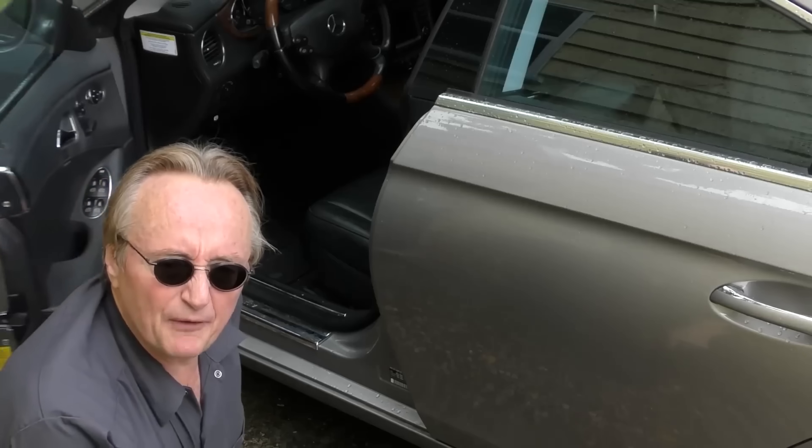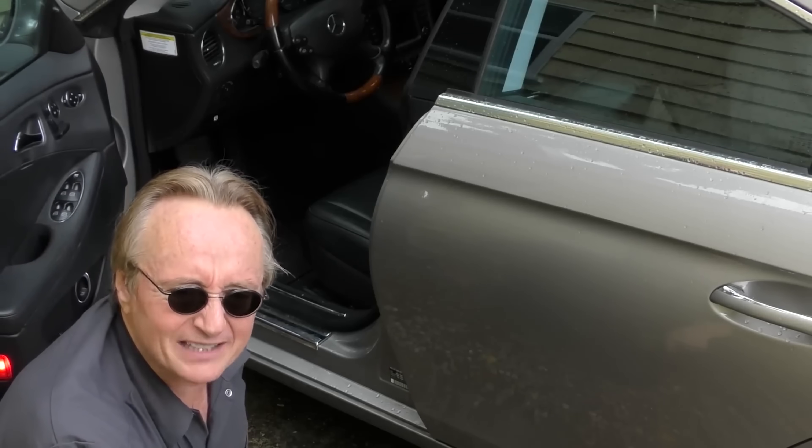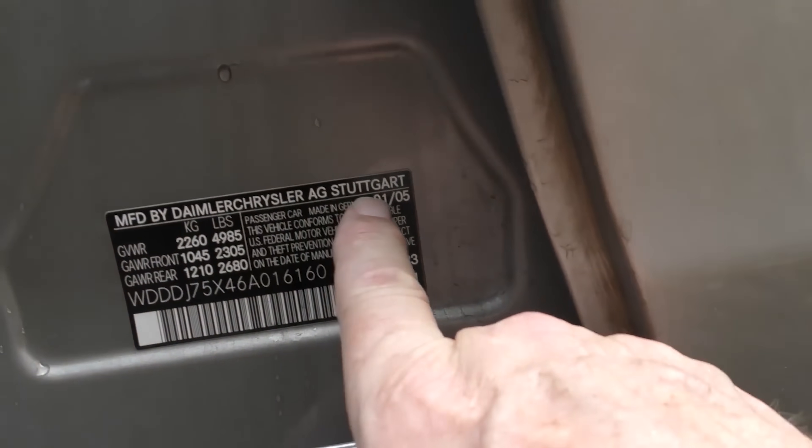If you're planning on buying a Mercedes-Benz, today I'm going to show you a few things you should know before you buy one. See if it was made in Germany or not — here we go, check it out: Stuttgart, Germany.